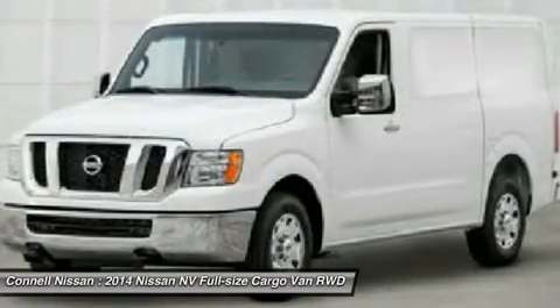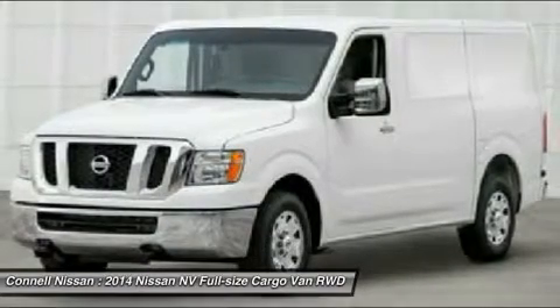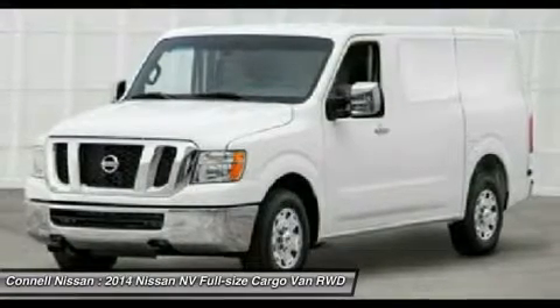Based on the superb condition of this vehicle, along with the options and color, this NBSV is sure to sell fast. Connell Nissan includes 3Y80 or 36K of oil and filter changes on the purchase of most new Nissans.